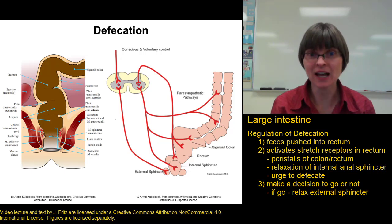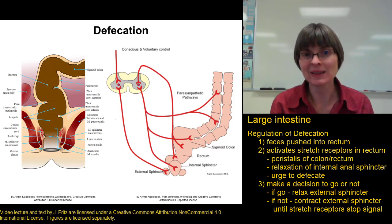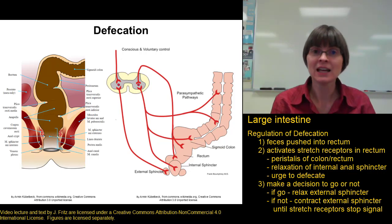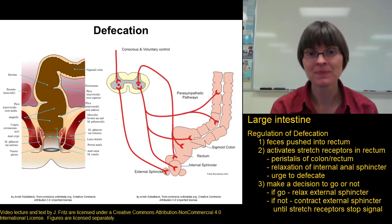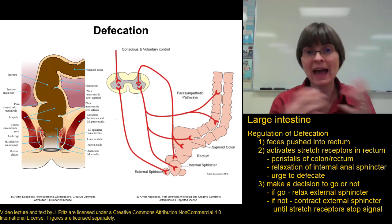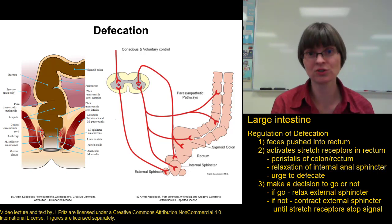If it's not a good time, we make the conscious decision to keep the external anal sphincter closed, so feces can't come out. After a few moments, the stretch receptors will stop signaling — the urge subsides. This only lasts until feces is pushed a little further into the rectum, at which point the stretch receptors activate again, causing peristalsis of the colon and rectum, relaxation of the internal anal sphincter, and a stronger urge to go than before.